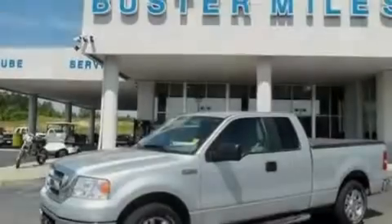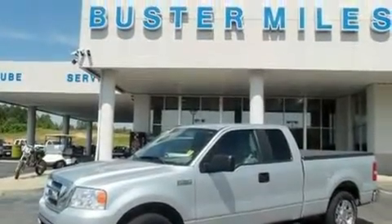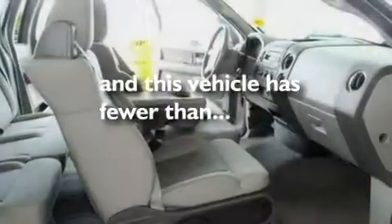Additional safety features include a passenger side airbag and door reinforcement beams. This vehicle has fewer than 19,000 miles on the odometer.